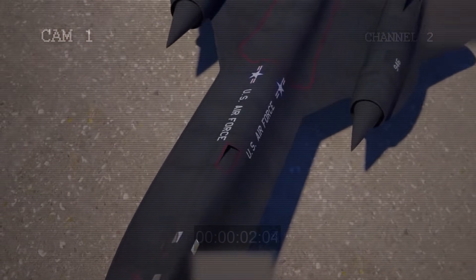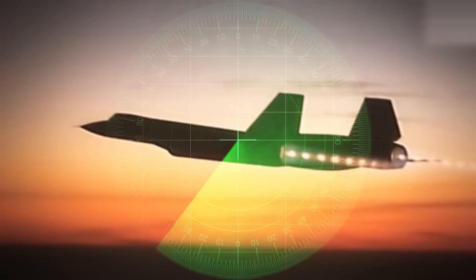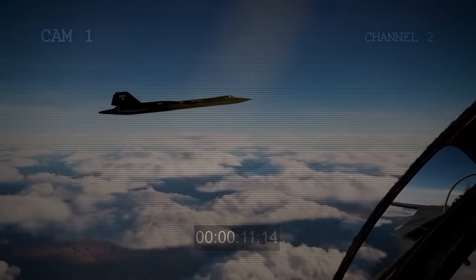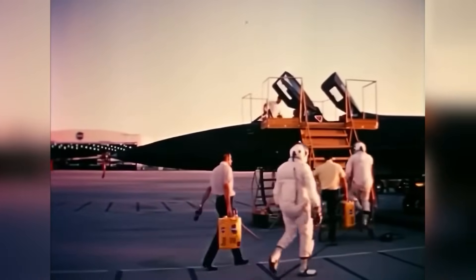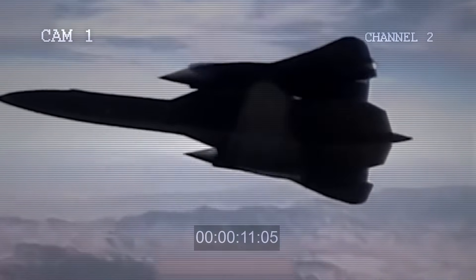For its missions, the SR-71 carried different tools: cameras that could take wide or zoomed-in pictures, radar, and gear to collect electronic signals. Over time, newer and better systems replaced some of this equipment. To protect itself, the plane was built with electronic defenses that could block or jam enemy signals. Since it flew at very high altitudes and speeds, the crew wore special pressure suits providing oxygen and protection from extreme temperatures. The cockpit had its own cooling system, and for longer flights, the crew had small containers with straws to help them eat and drink while wearing their helmets.